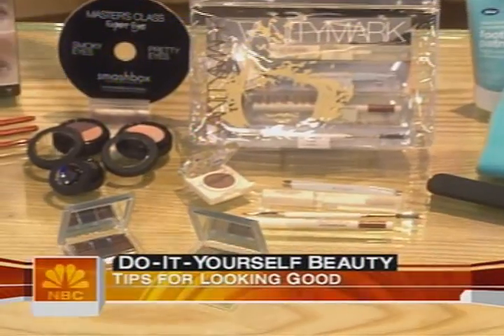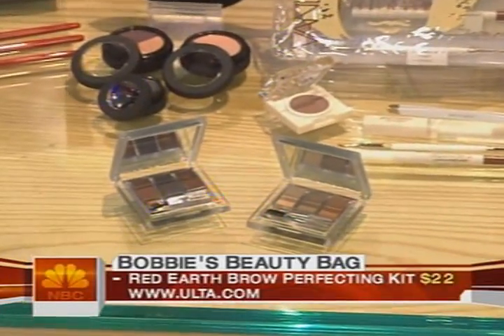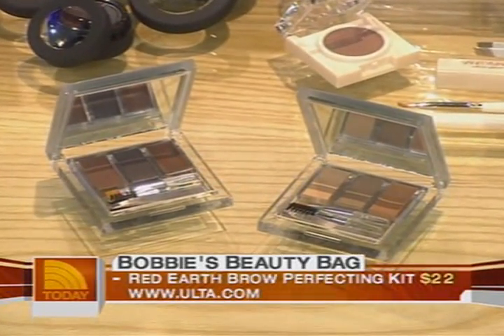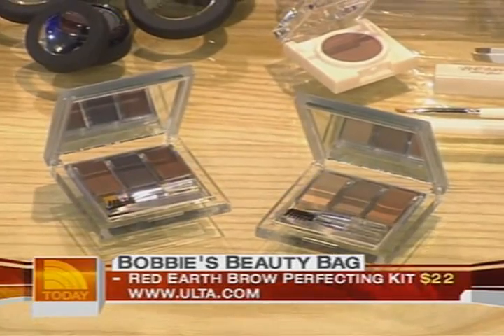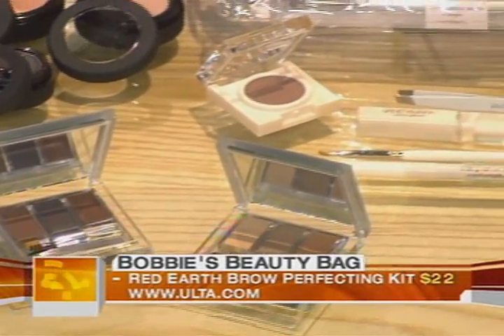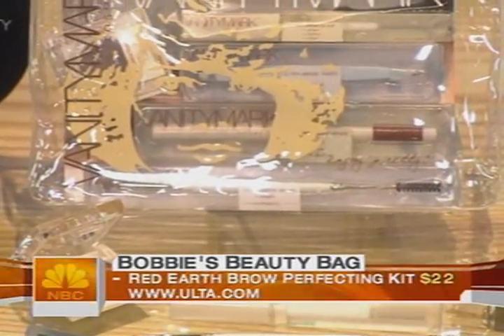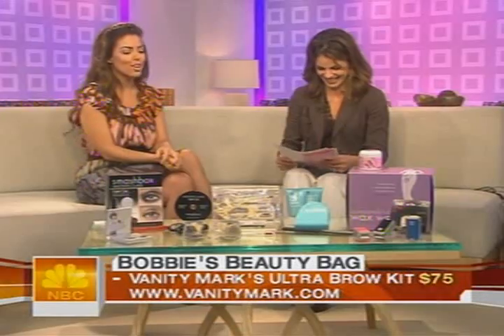Look for kits — this one by Red Earth and this other one by Vanity Mark. It's powder: you want to brush a soft shadow underneath to give just a shadow behind your eyebrows. You really want to work with the texture of your own hair. When you draw it on, it does look like a pencil. So use powder and a brush.